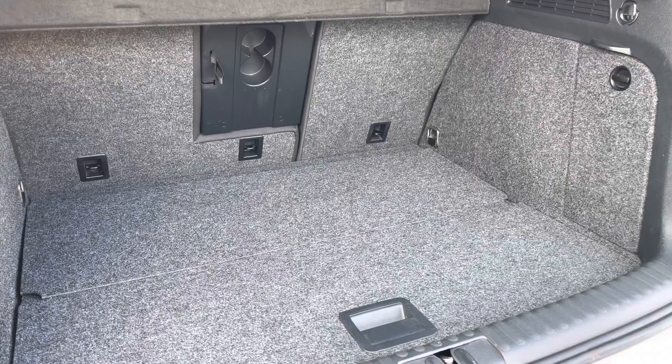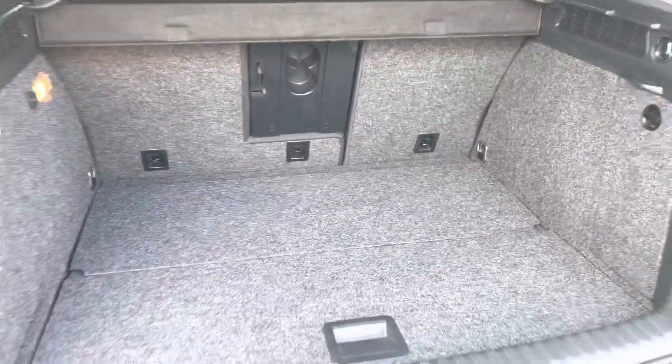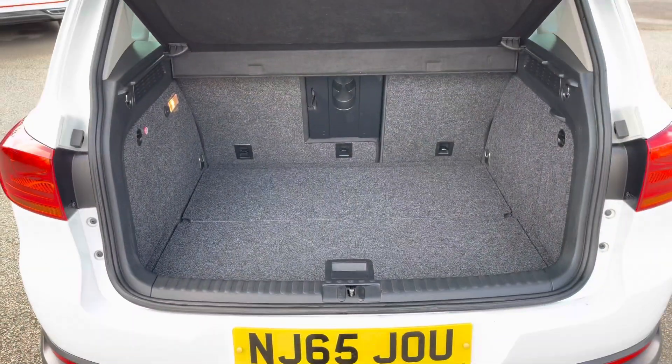You have a generous amount of boot space available as well. With split-folding seats you can fold down just the centre part for any longer items to pass straight through to the cabin. There's plenty of room for multiple large suitcases or any further luggage.